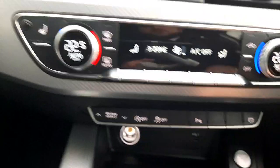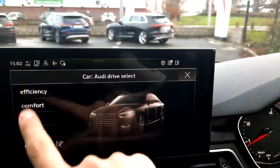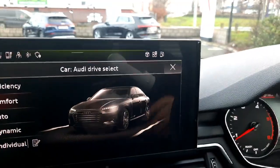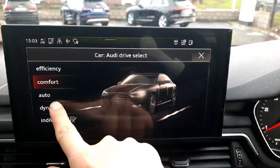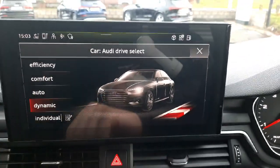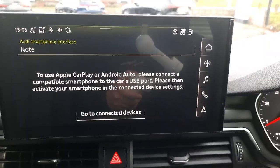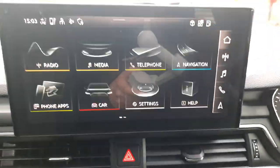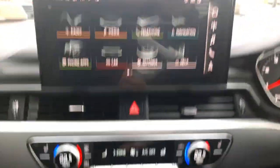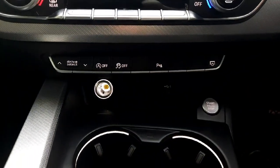The car also comes with Audi Drive Select modes, which let you choose how the car is tuned. For example, in comfort mode everything is very light, throttle response is very gentle and gear changes happen quickly, while in dynamic mode everything is a lot firmer, the steering feels a lot stiffer and the throttle response is a lot more aggressive, meaning the car just feels a lot sportier. So the car lets you adjust itself to how you prefer to drive.